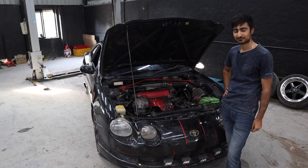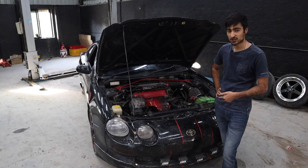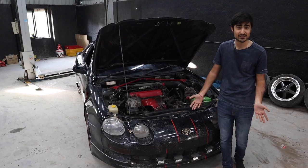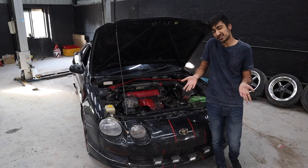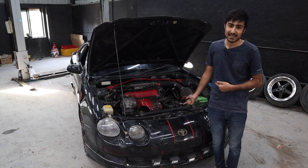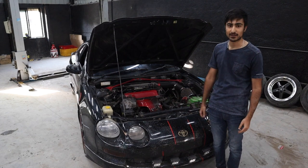Surprised to see a four cylinder? Celicas only come in four cylinders. This is a 3S-GE engine — a two-litre, four-cylinder, 135 bhp, 196 Nm of torque, naturally aspirated engine. You can get a 3S-GTE engine with the GT4 line, but this is a GTS, so it's naturally aspirated. The GT4 will have a turbo and is fantastic, but this one is a GTS.